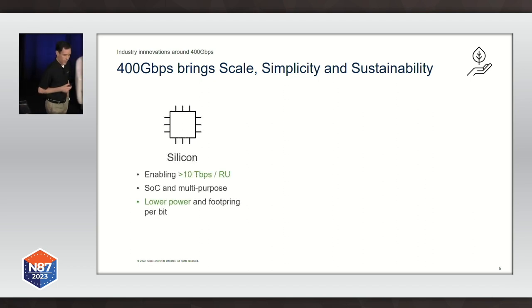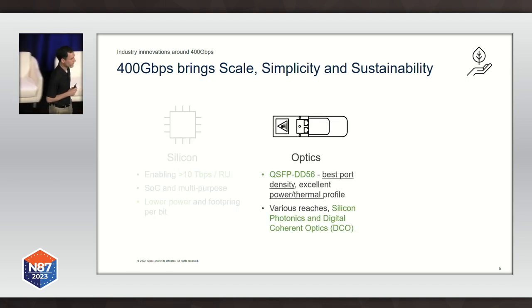What I mean by that is the silicon technology we have available today gives us tens of terabits of capacity in a single network processor. The state of the art allows us to reach around 25.6 terabits of switching capacity in one network processor. It's very power-efficient and highly optimized. But in order to get all that capacity, we need the optics that will allow us to get all that capacity out of the router or the switch.